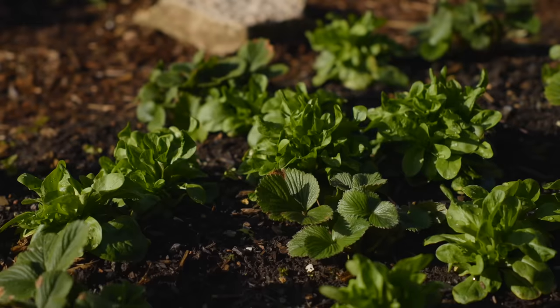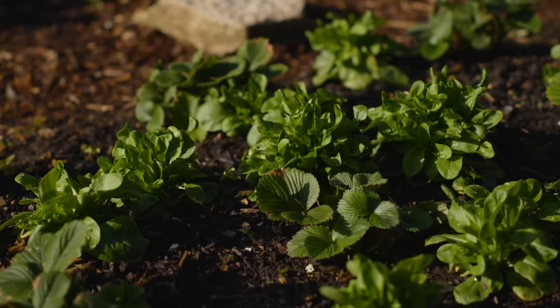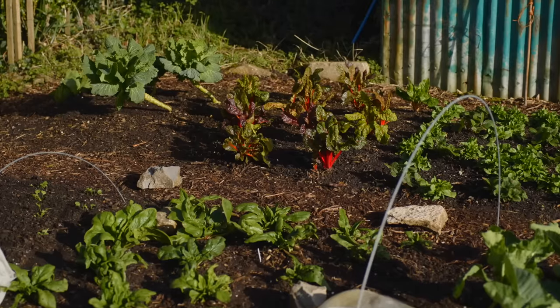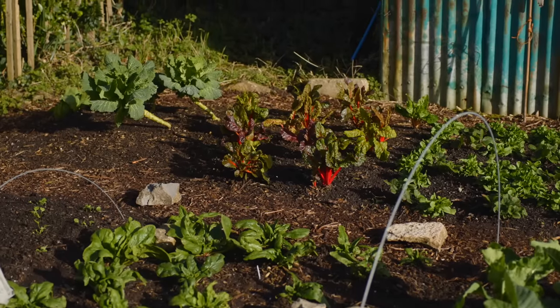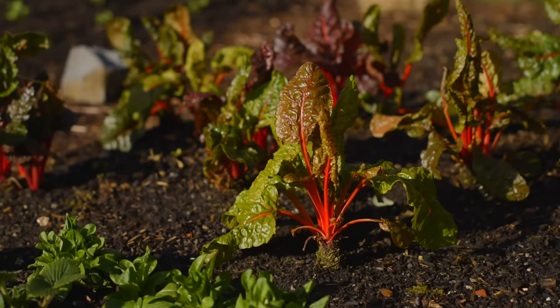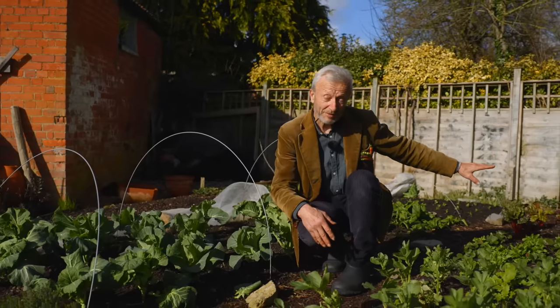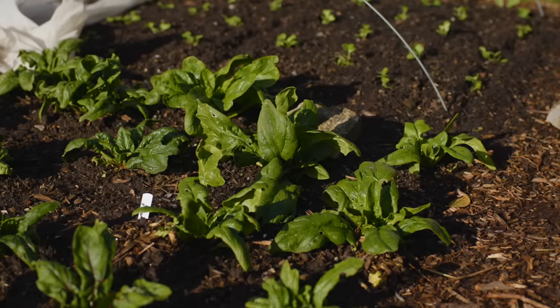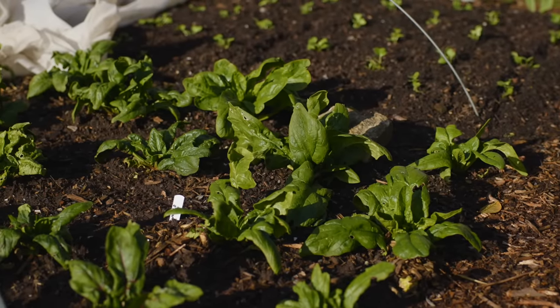The lamb's lettuce will finish within the next two weeks and then the strawberries, all being well, will grow nice and big. Overwintered chard — I put some fleece over that in the coldest weather — is really paying off and looking good for another couple of months possibly. Beyond that, the Savoy cabbage are going to finish. The spinach will crop for another six weeks and then we're going to look at new plantings.